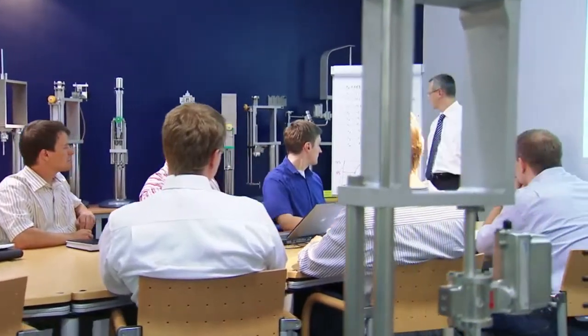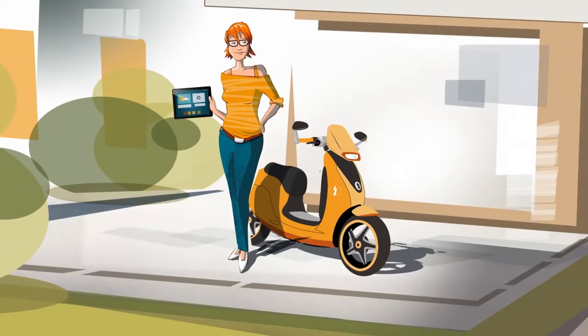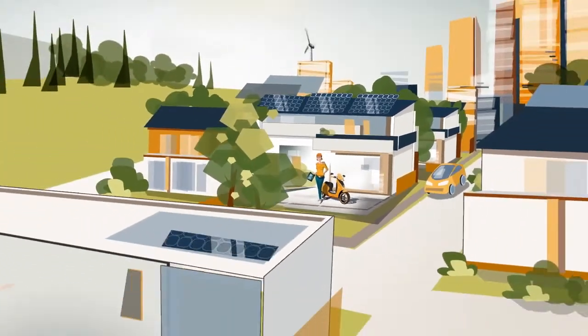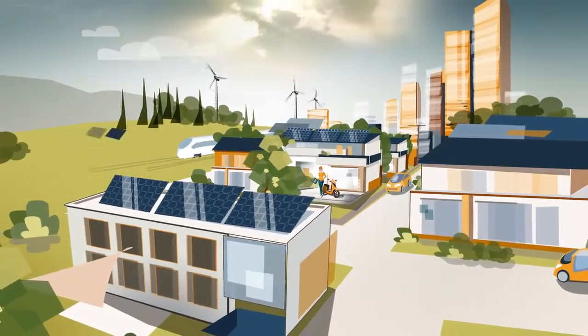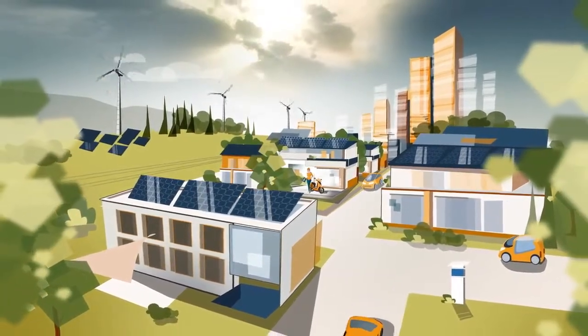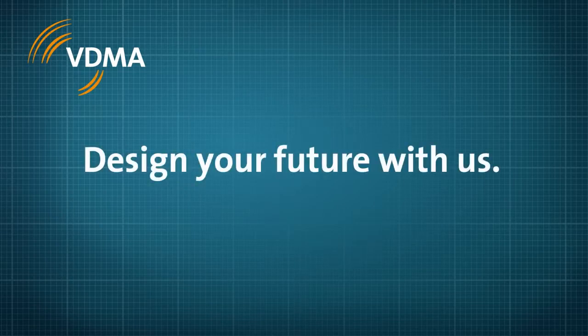Integrated assembly solutions. Great people. Great technology. Together we develop integrated and reliable solutions and make affordable, innovative products possible. Like Lisa's tablet. Or her scooter. We design the future. Design your future with us.